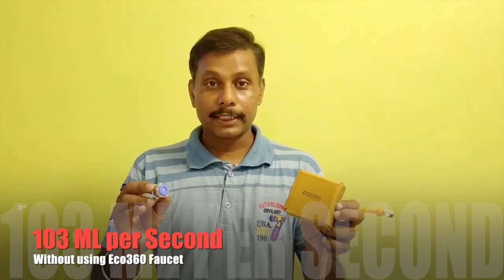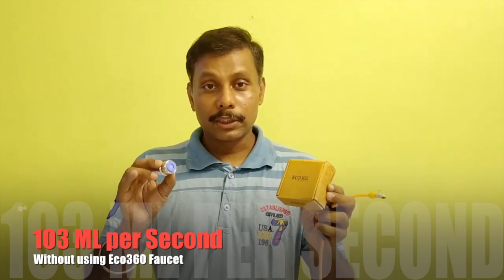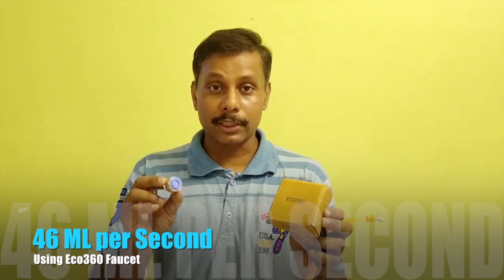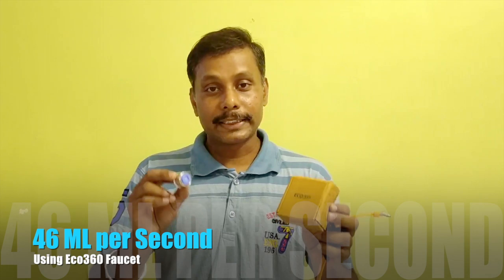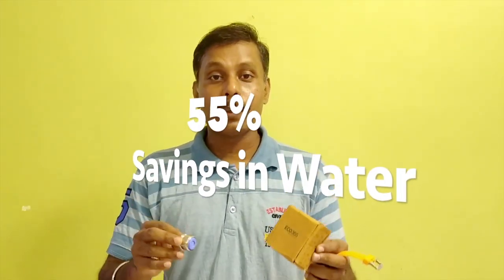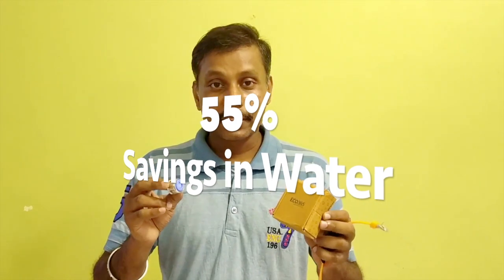So what you just saw in the demonstration — without using the Eco 365 faucet, the speed is 103 ml per second. Using the Eco 365 faucet, it is 46 ml per second, which is equivalent to 55% savings of water. And our tap was just opened 30%.